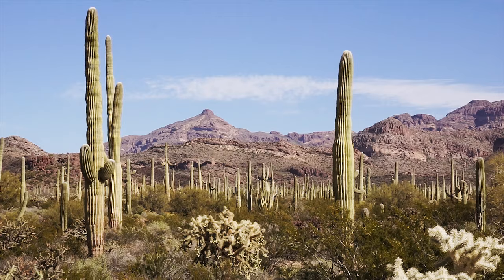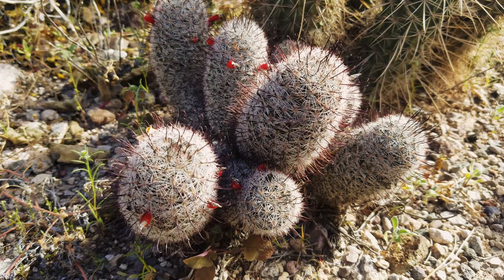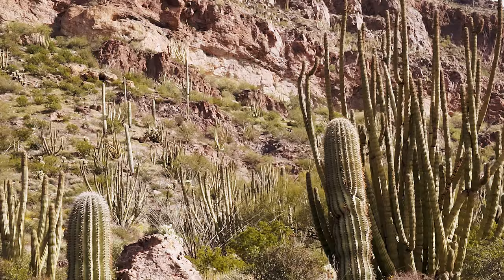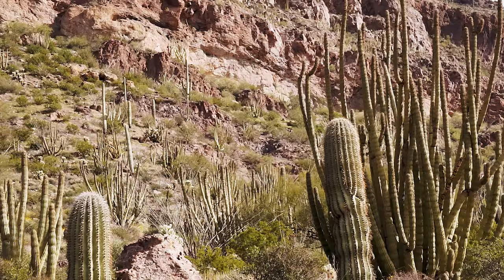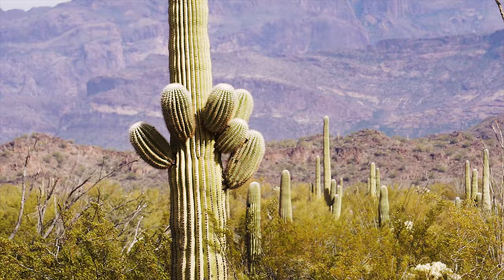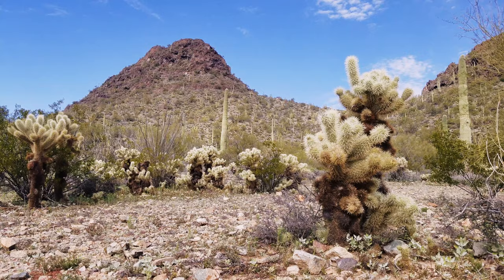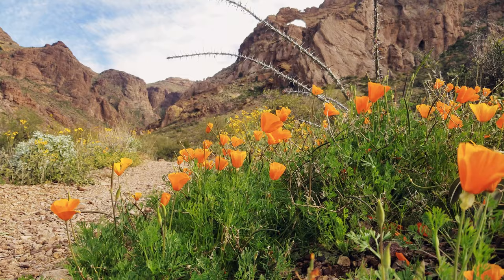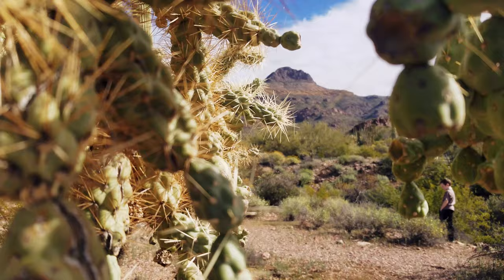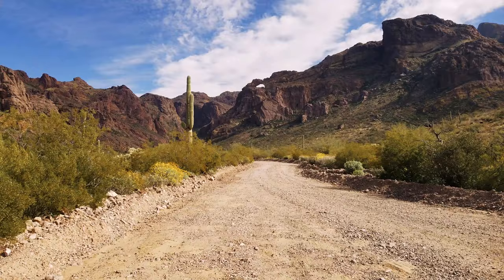Organ Pipe Cactus National Monument is a very green desert. The sheer amount of cacti here is staggering, with 28 species living in the park, including the Organ Pipe Cactus, which is found nowhere else in the U.S., although it is prevalent in Mexico. In Organ Pipe Cactus National Monument, two different plant communities come together: the hotter and drier tolerant Lower Colorado plants and the wetter Arizona upland plants. For many of these species, this is as far north as they can be found, their ranges mostly being in Mexico.